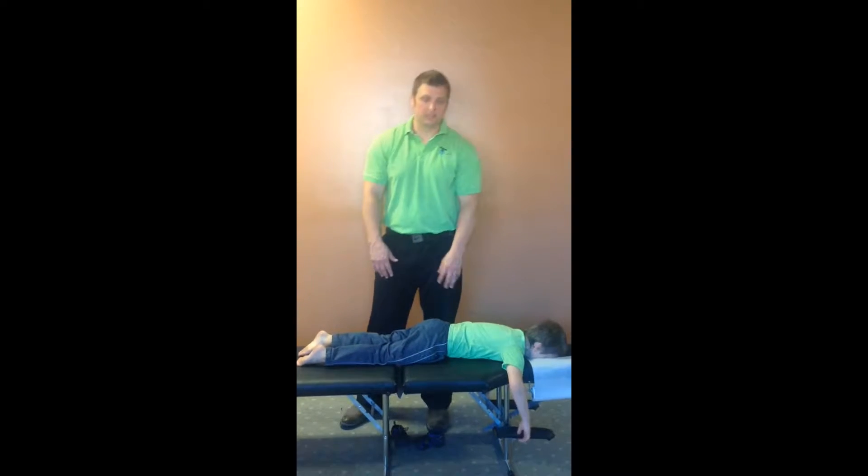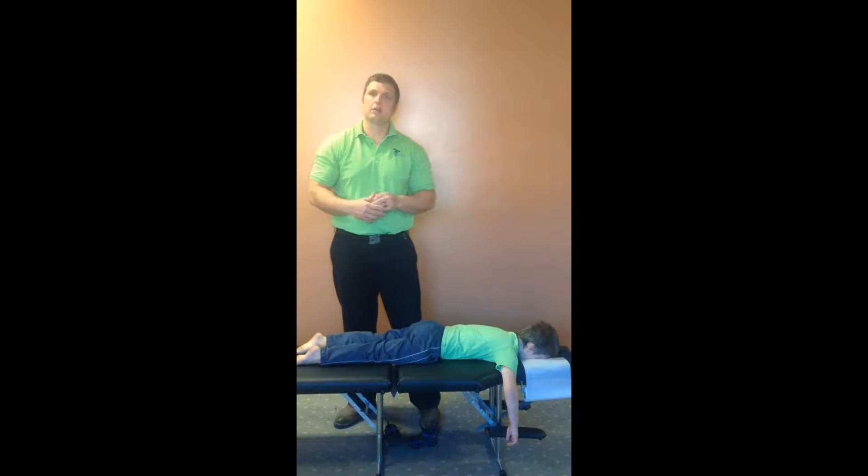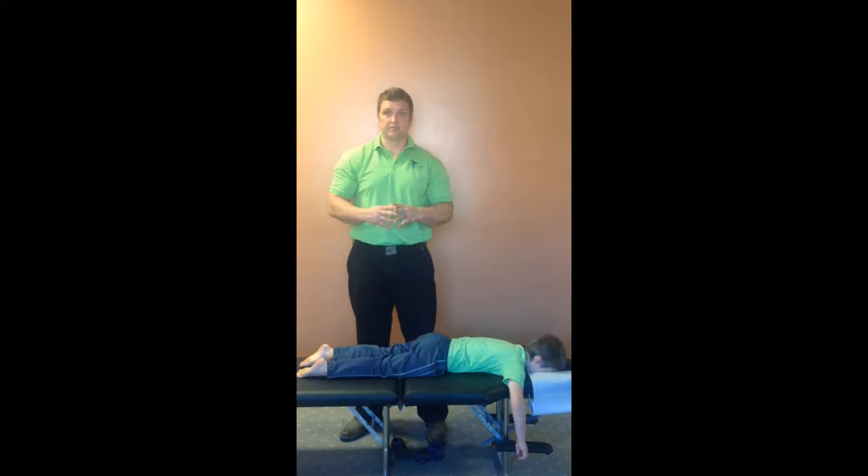Hey guys, how you doing? This is Dr. Mike from iCan Clinic. I'm going to do another video. We've been getting a lot of questions about kids and how do we evaluate or assess a child.